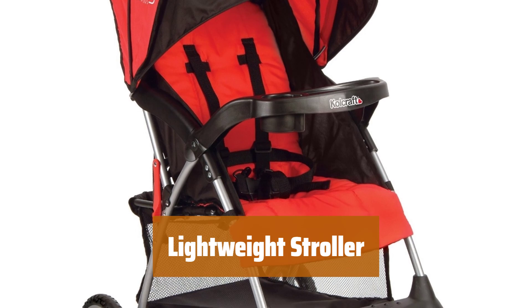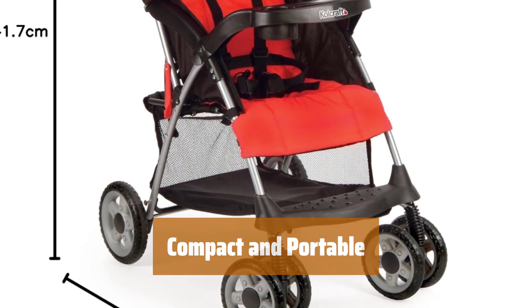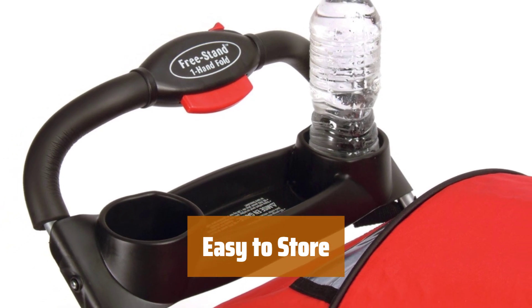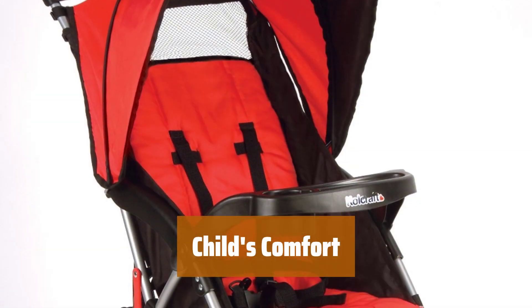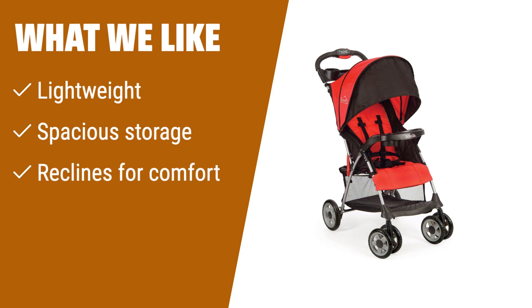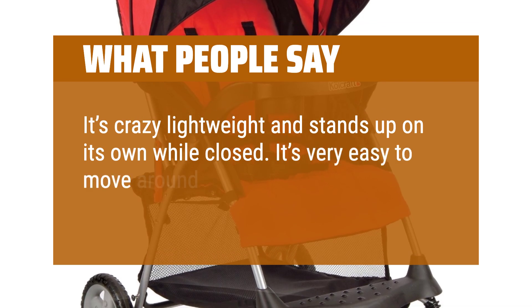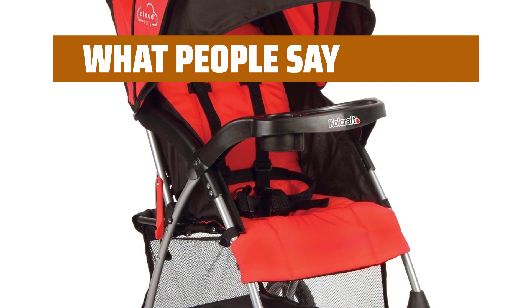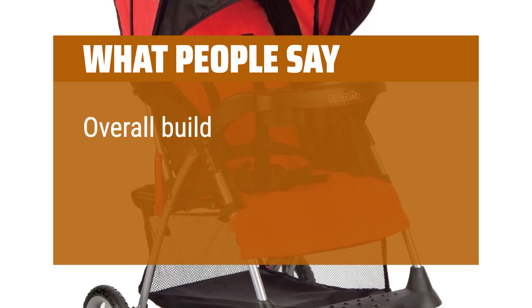Number 4. This stroller weighs only 11 pounds, making it easy to carry around. It folds down to 16 inches for convenient storage and transportation. When folded, it stands on end, saving space in your home or car. With a spacious storage basket, you can easily carry all your essentials. It can recline for your child's comfort during strolls or naps. What we like? Want a lightweight stroller with ample storage space and comfortable reclining options? This stroller weighs only 11 pounds, folds down easily, and has a spacious storage basket for all your essentials. What people say? It's crazy lightweight and stands up on its own while closed. It's very easy to move around and has cup holders for everyone and a snack tray. It has a decent recline for sleepy kids and really good shade cover, which was the biggest reason I bought it. Overall build quality is nice.